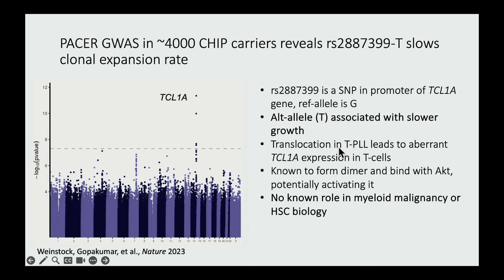There's a bit known about TCL1A. It hasn't previously been implicated in hematological cancers, but has been found in a very rare cancer called T prolymphocytic leukemia, where it occurs as a translocation with a TCR alpha locus, thought to aberrantly drive TCL1A expression in mature T cells. Biologically, it's thought to form a dimer with itself and bind to AKT, potentially activating it via an unknown mechanism — we'll come back to this at the end of the talk.